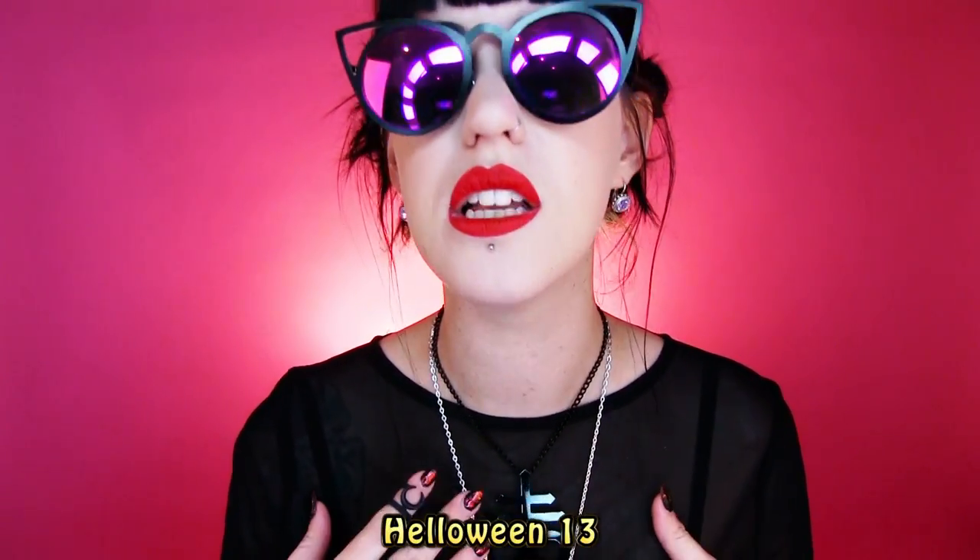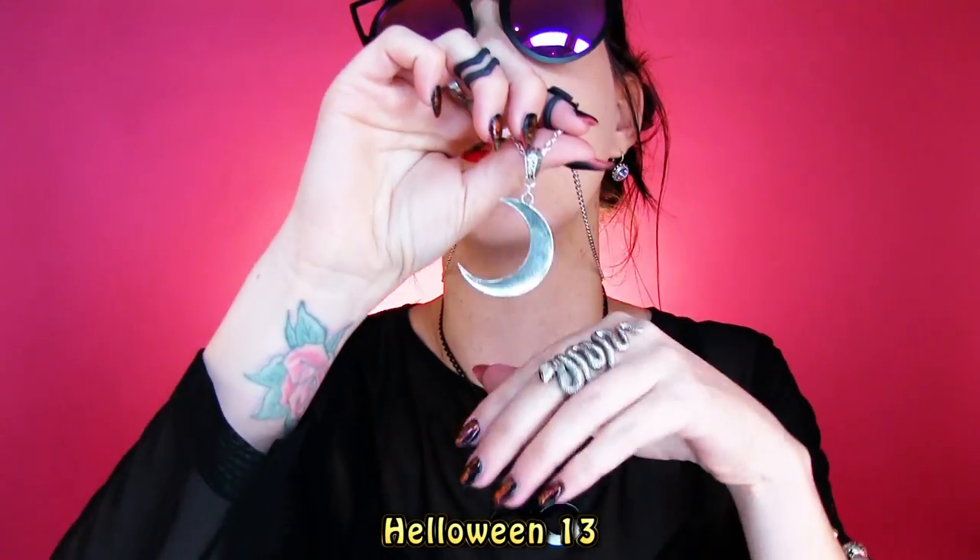There are a few brands I'm going to be speaking about today. The first is Halloween 13 — they're an Australian brand. I'm wearing this lovely crescent moon necklace; it's so simple. Sometimes stuff is just too busy, so if you want a really simple piece that's just gorgeous, I love it.